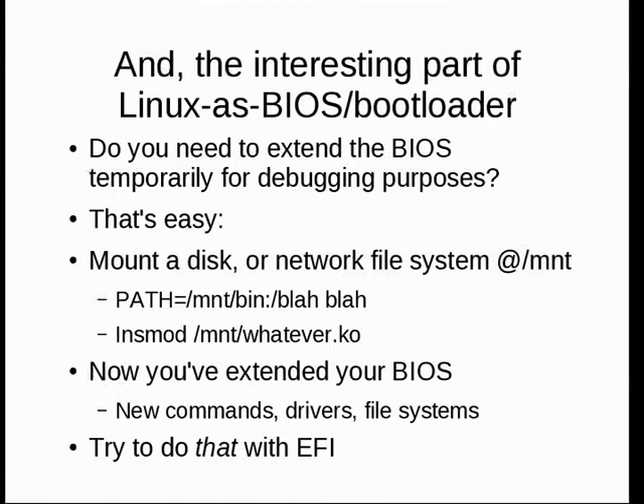Another useful thing: if I need to extend the BIOS for some reason — extend what it can do — that's actually fairly straightforward. You insmod this or mount that and you're done. Try doing that with EFI or open firmware — it's simply not that easy. With Linux, anything you're used to doing in normal maintenance works when things have gone south and you need to get at the machine and fix it.